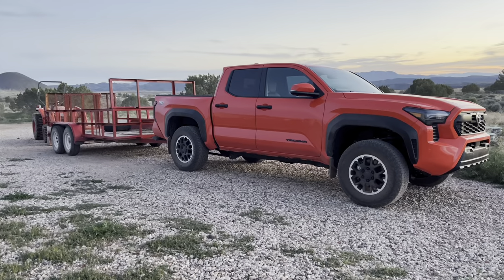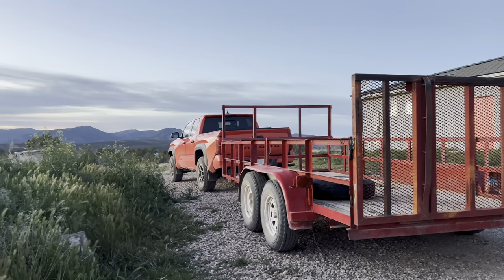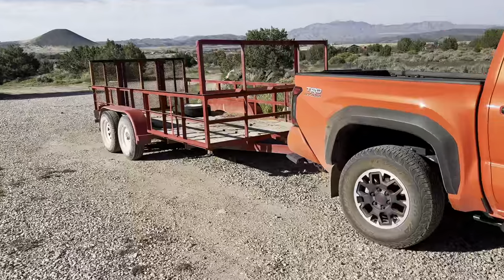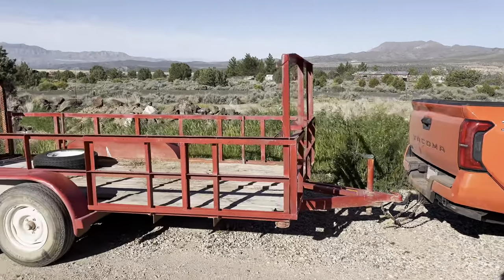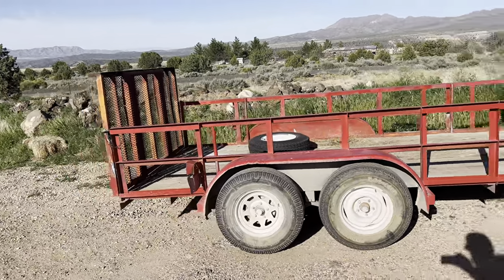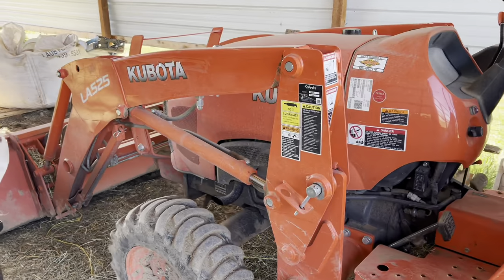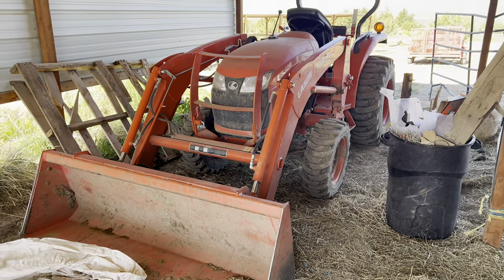We got the Tacoma hooked up to this little trailer here. We are going to load the tractor on here and haul it down to St. George and then haul it back up the hill. That's kind of our testing loop — the same loop I did for the gas mileage test. There's about a 2,000 foot change in elevation so we got some big hills and nice terrain. This is what we're towing today — a Kubota L2501, about a 25 horse mini tractor with a 52 inch bucket.